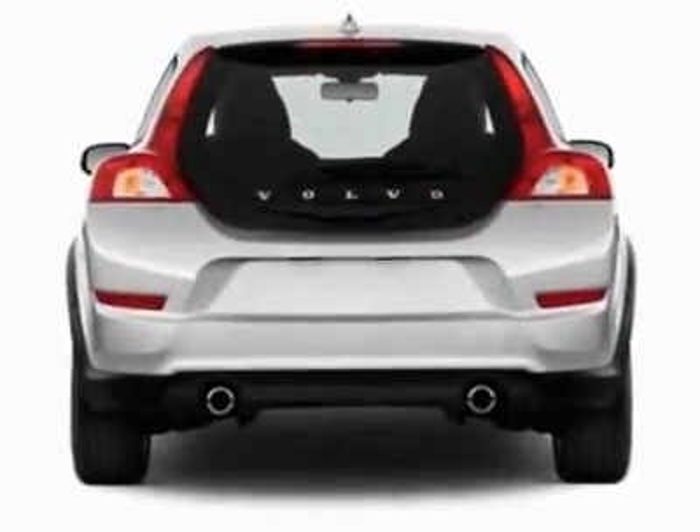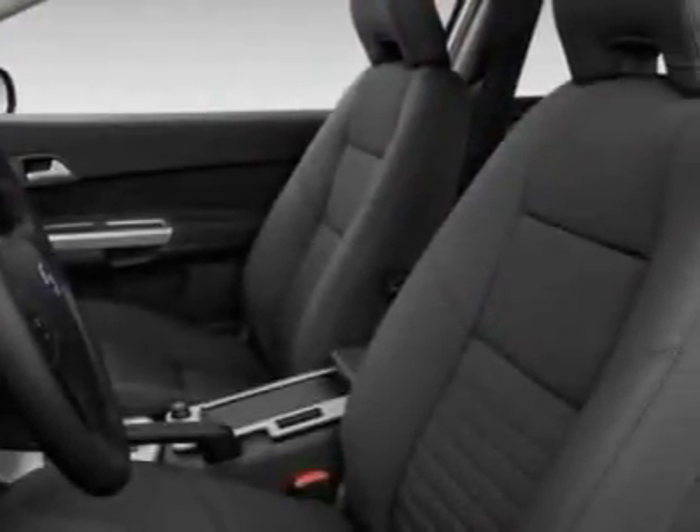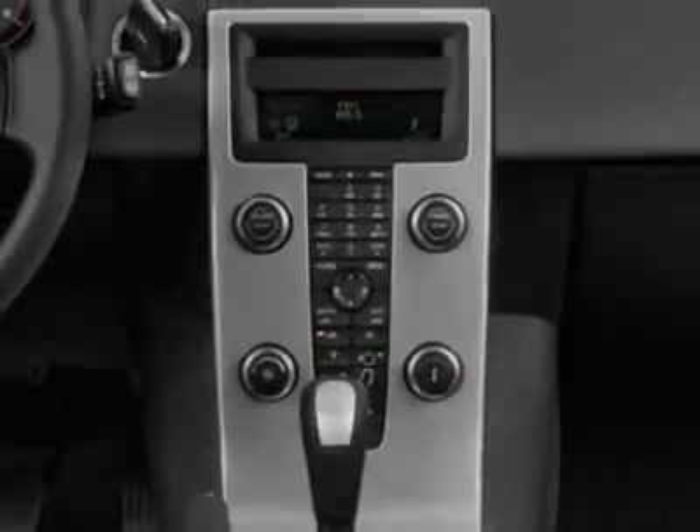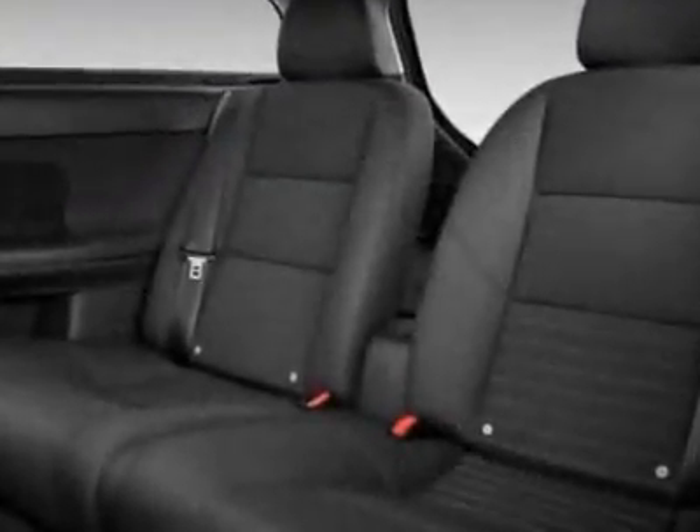Additional options for this vehicle include power windows, steering wheel radio controls, cruise control, keyless entry and daytime running lights. Call 1-800-689-9066 or email our friendly sales staff today to schedule a test drive.